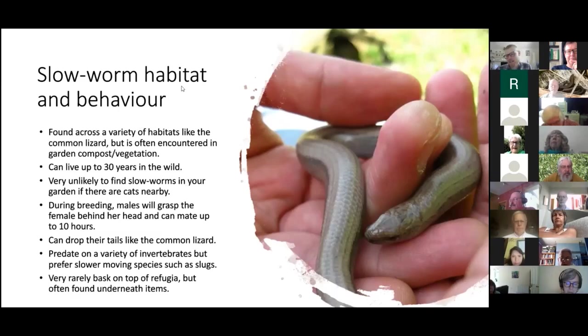Slow worms are found in very similar habitats to common lizards, with one key difference: they're the species most likely to be encountered in urban areas. In the wider London area, slow worms are probably the most populous reptile, because they will happily exist in compost heaps in gardens or allotments for up to 30 years. A compost heap provides everything they need — warmth from the rotting vegetation, and an abundance of the slugs and snails that the compost attracts.